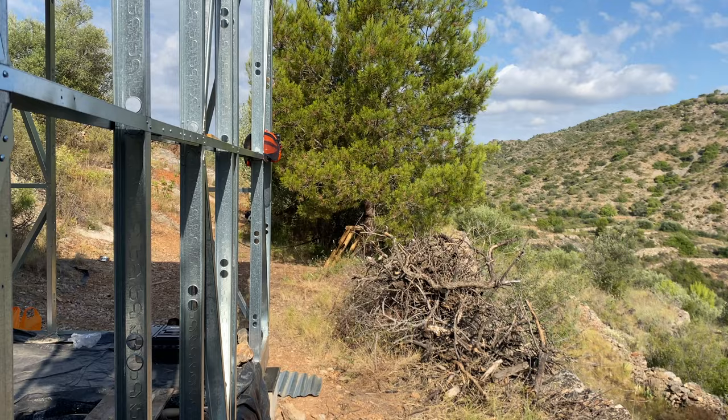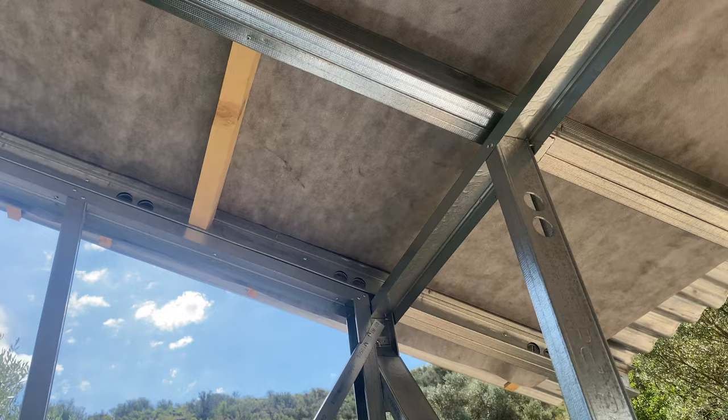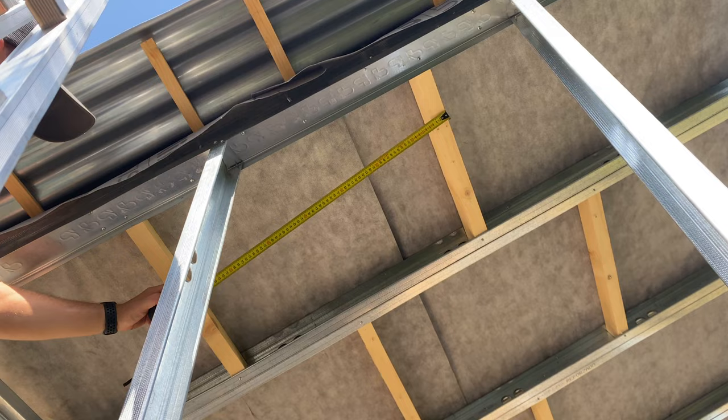Because from the top you can't actually see where the purlins are, we're measuring them from underneath and then transferring that measurement onto the top, so we know exactly where to screw down.